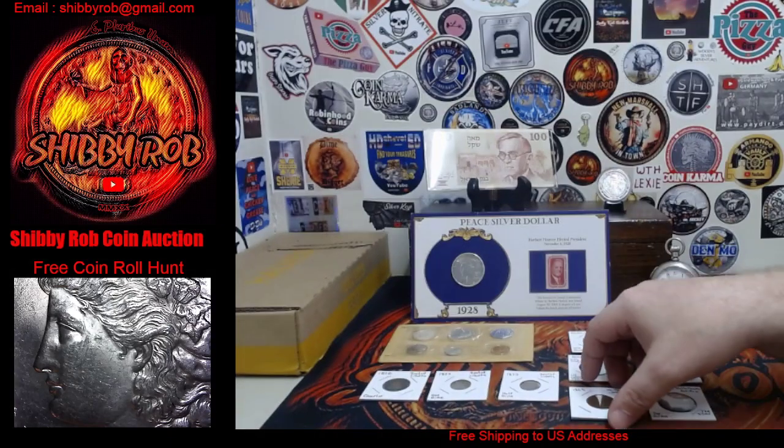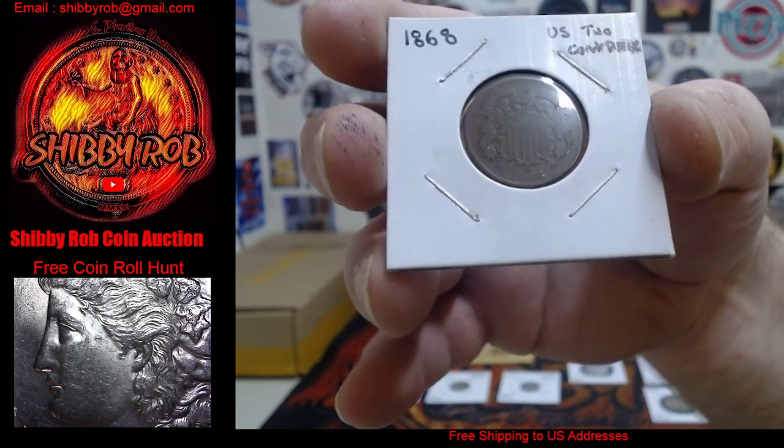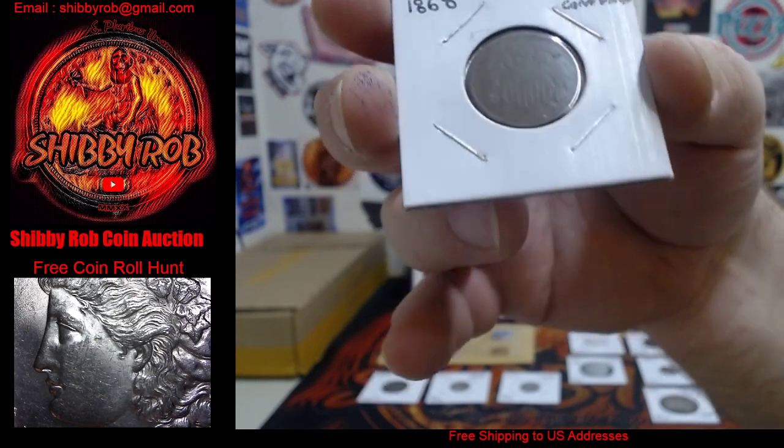Next up we have a U.S. two-cent piece. This one is a little bit different date — 1868. Pretty cool.